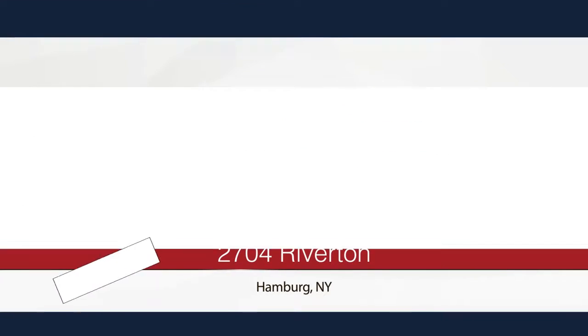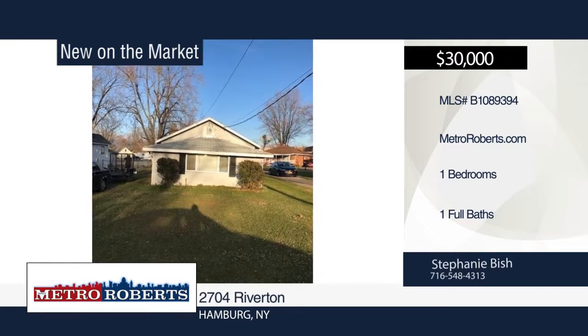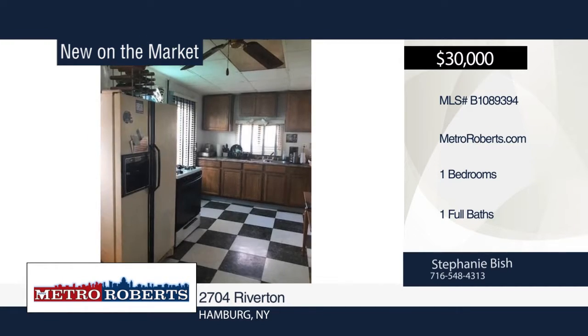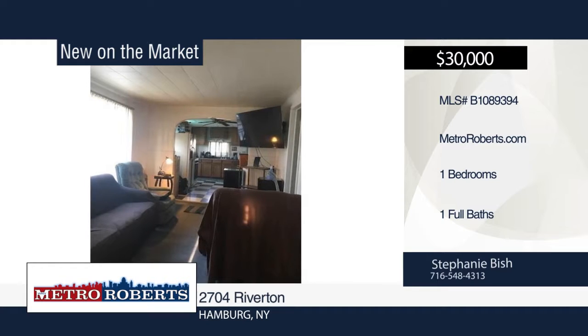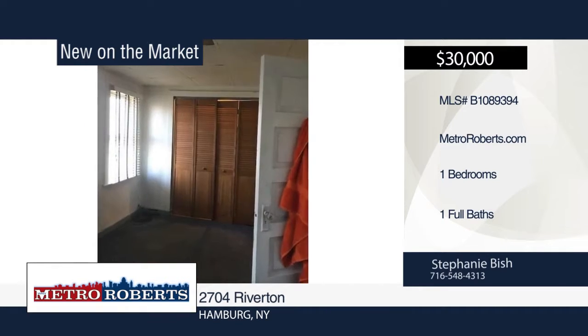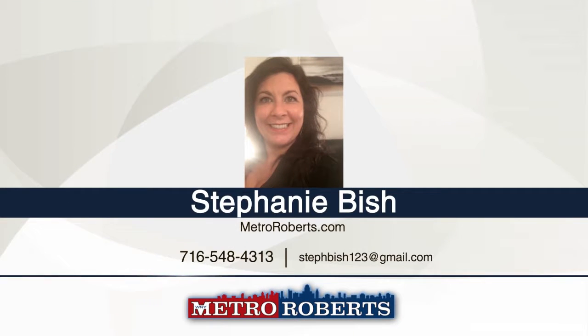Check out this one-bedroom, one-bath home in a desirable location. It offers an open floor plan, about eight-year-old wall gas furnaces, plumbing, electrical and main roof, as well as new gas lines and valves. Appliances are included. There's room for a second bedroom if the purchaser desires. Close to Hamburg Beach, all amenities, and only 20 minutes to downtown Buffalo. This property is being sold as-is. Schedule your showing today with a call to Stephanie Bish.